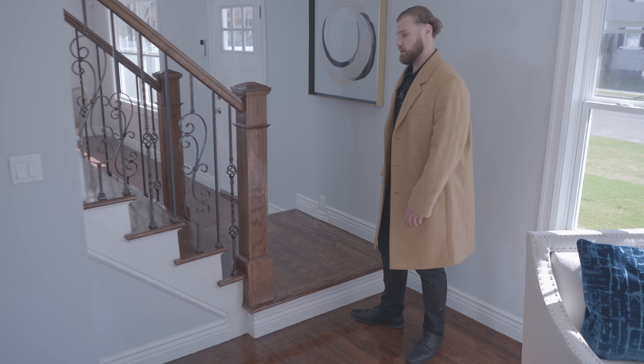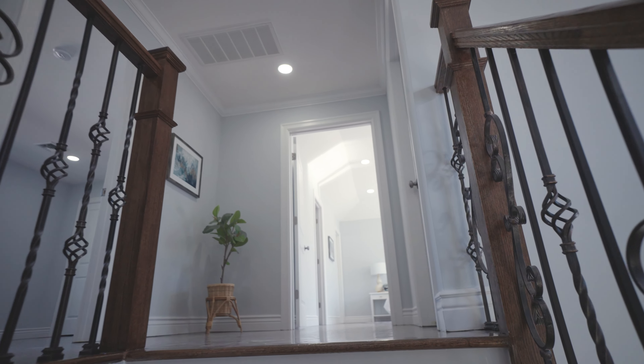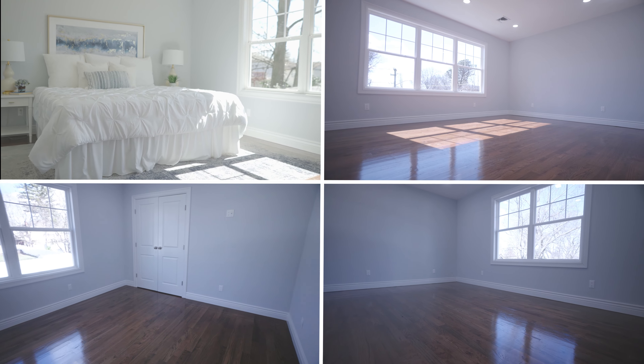Alright guys, let's head upstairs. Upstairs, you're going to have four bedrooms and two full bathrooms.